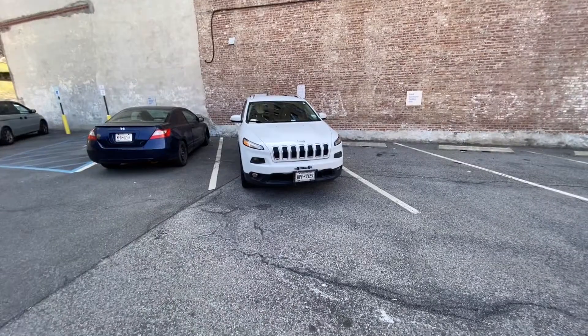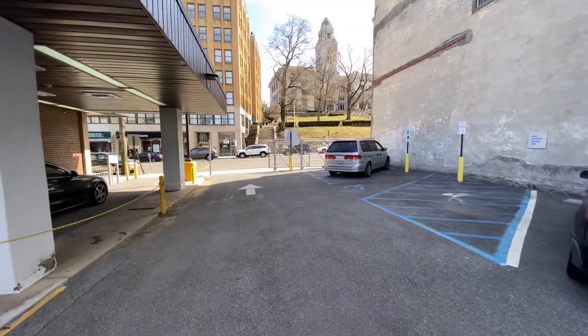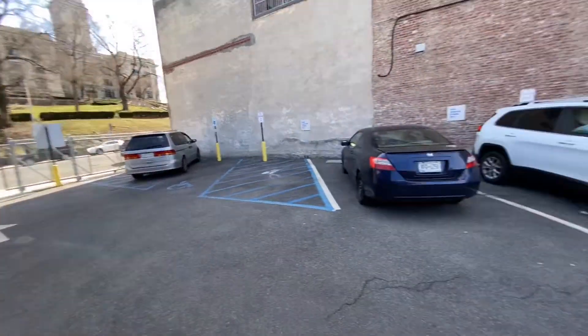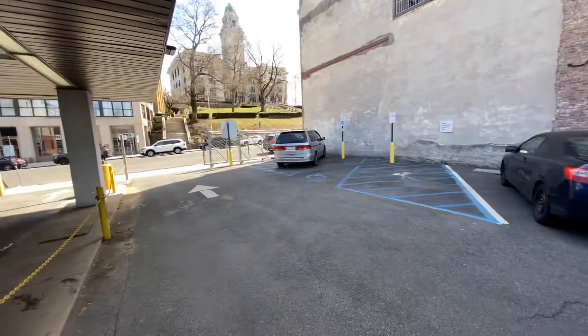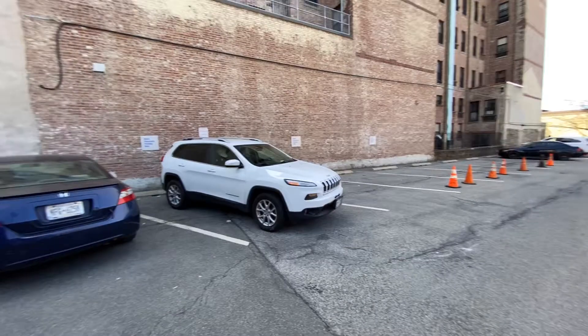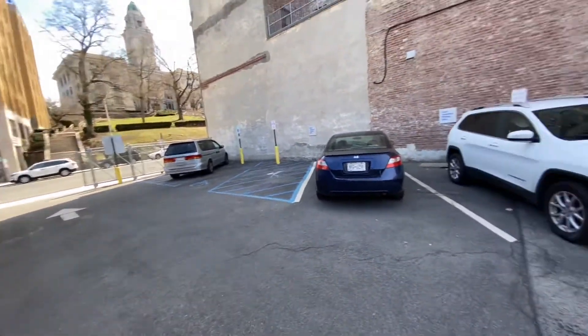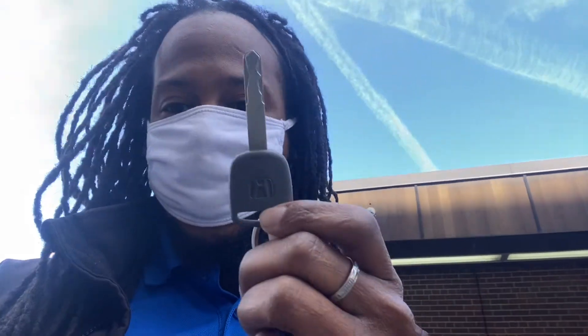We do have three more choices over here, so I'm going to let y'all get this. Do you think it is the Jeep, the Civic, or the van? Which one of the three do y'all think it is? The Jeep is super new so it has to be between these two — come on, guess which one it is. The cable looks familiar, let's see if it works.